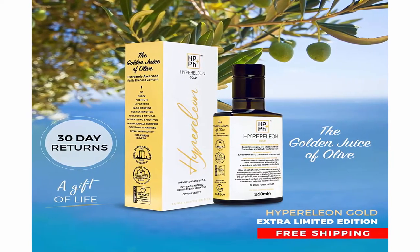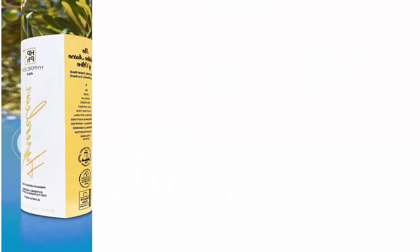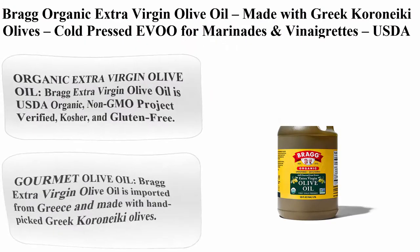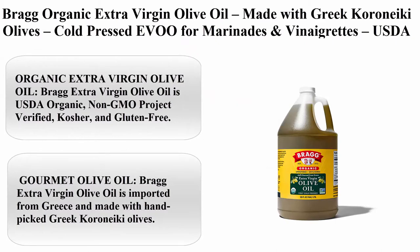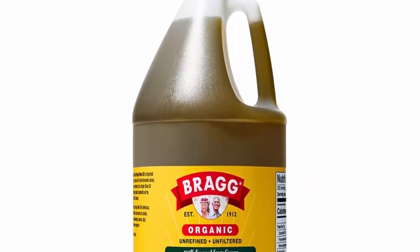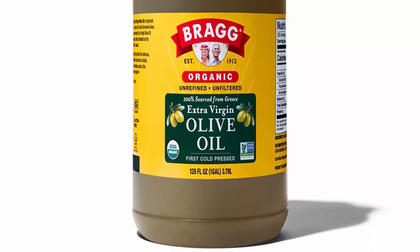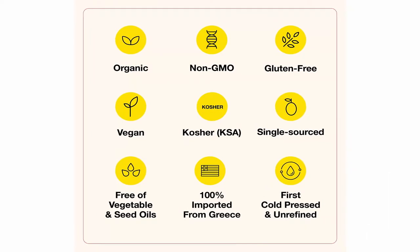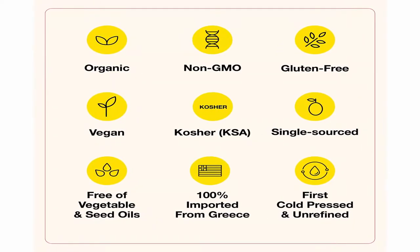Top 2: Bragg Organic Extra Virgin Olive Oil, made with Greek Koroneiki olives, cold pressed EVO for marinades and vinaigrettes. USDA certified, non-GMO, kosher. One gallon. Bragg extra virgin olive oil is USDA organic, non-GMO product verified, kosher, and gluten-free.